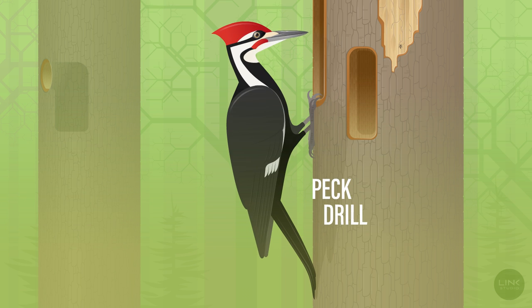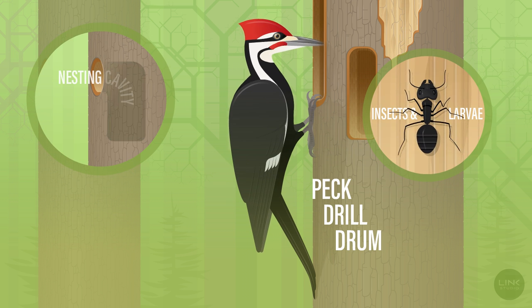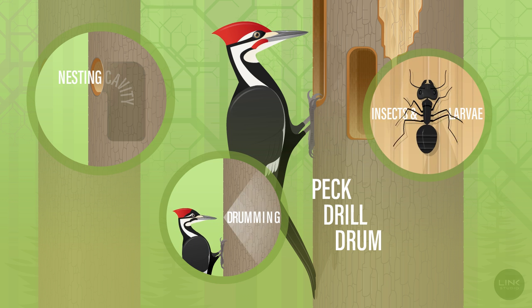Woodpeckers peck, drill, and drum on trees to find food, make a home, and communicate with other woodpeckers.